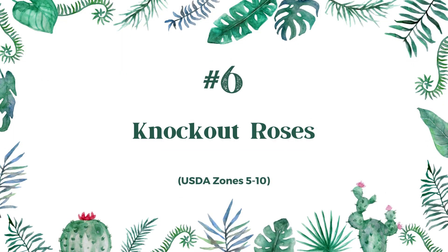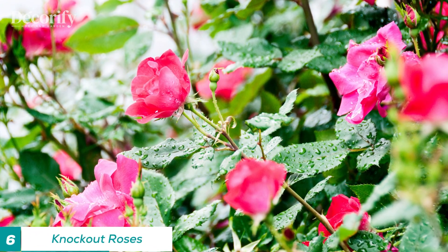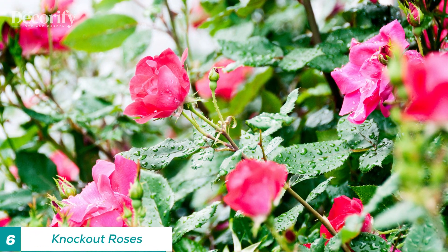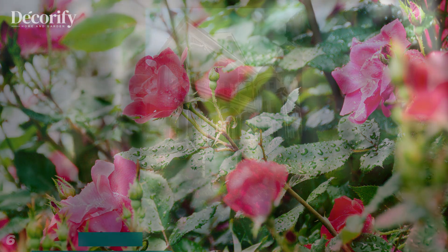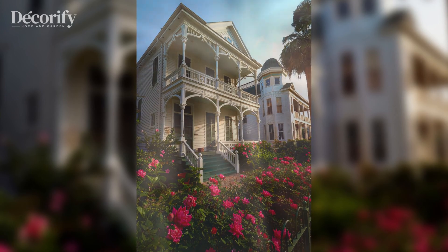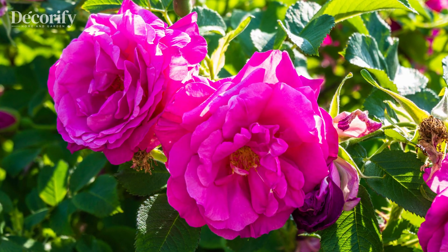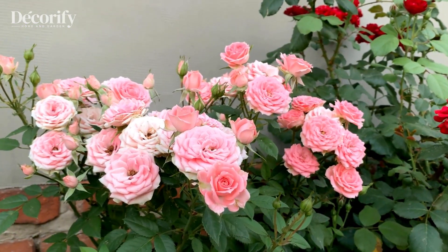Number 6: Knockout Roses. Knockout roses are a popular variety of roses that require minimal care and maintenance. These roses are known for their disease resistance, extended blooming season, and easy growth habits. They are perfect for creating a beautiful entrance to your home or garden.